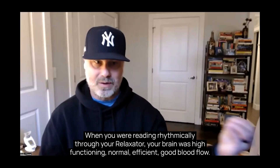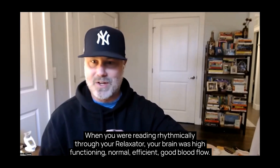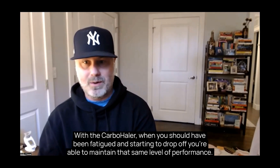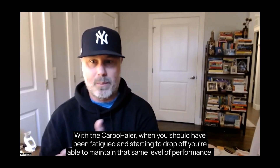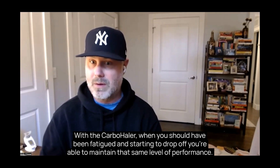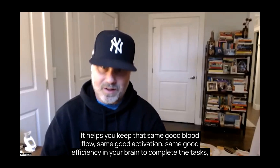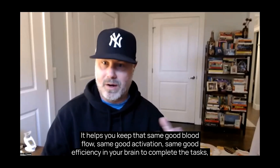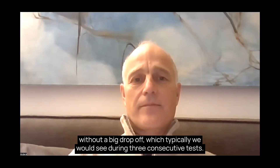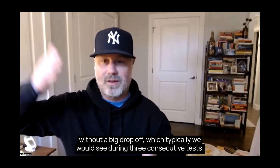When you were breathing physically through your relaxator, your brain was high-functioning, normal, and efficient with good blood flow. With the carbohaler, when you should have been fatigued and starting to drop off, you were able to maintain that same level of performance. It helped you keep the same good blood flow, same good activation, same good efficiency in your brain to complete the tasks without the big drop-off we would typically see across three consecutive tests.